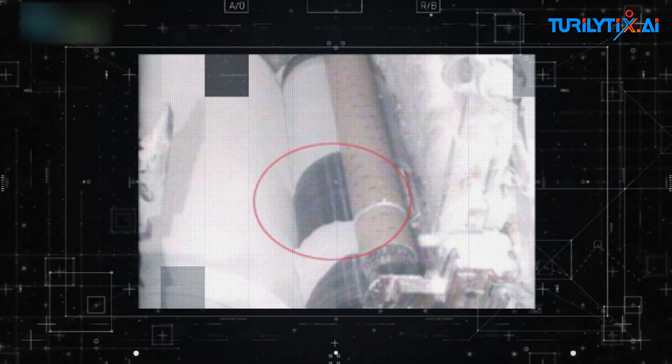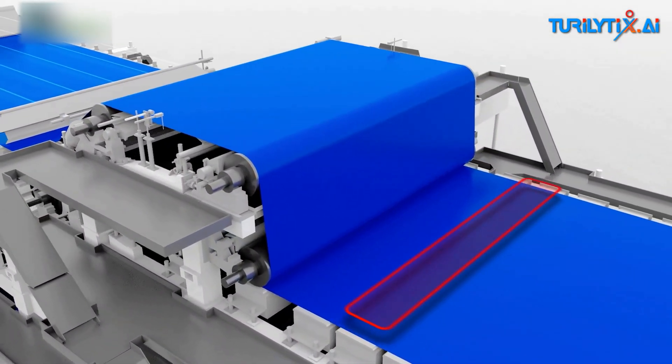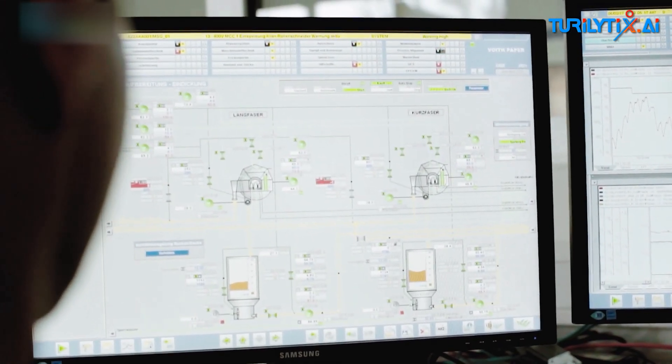Sheet breaks are a common challenge in the paper manufacturing industry, leading to significant downtime and loss. Understanding the causes and predicting these events can save time and money.